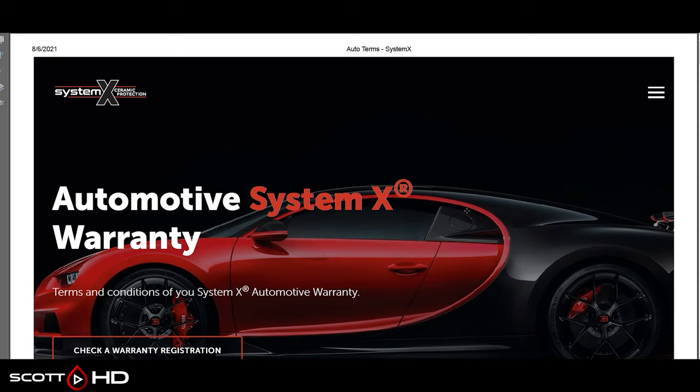Hey guys, welcome back. Today we are going to talk about ceramic coating warranties. This is something that's always kind of a hot button subject because you have these companies that will say they have a lifetime warranty, but with an asterisk or something like that. We're going to jump in and look at about 10 different brands, read the warranty fine print in depth, and see a little bit more about these.